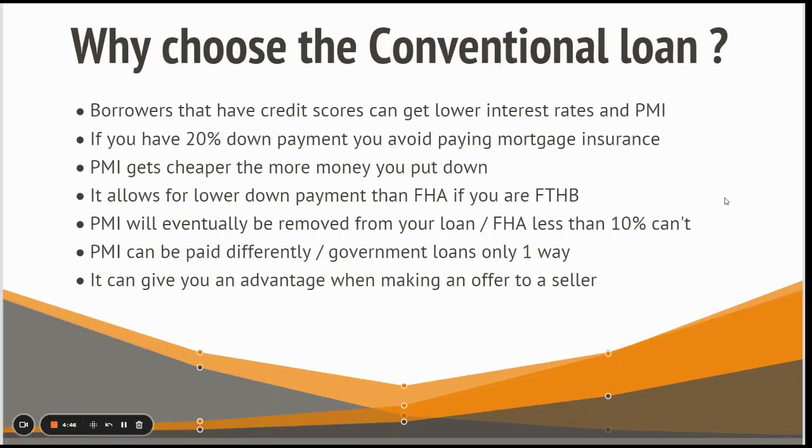Why choose a conventional loan? Borrowers with higher credit scores can get lower interest rates and private mortgage insurance. If you have a 780 credit score, you'll have an opportunity to get really low mortgage insurance — something you pay with a conventional loan if you're borrowing more than 80% of the purchase price. Most government loans like USDA and FHA have monthly insurance components, and with FHA you pay the same insurance rate regardless of your credit score. With conventional, you get the advantage of a better credit score.